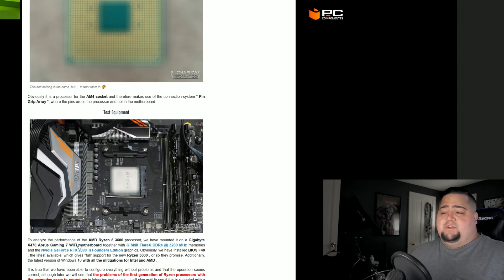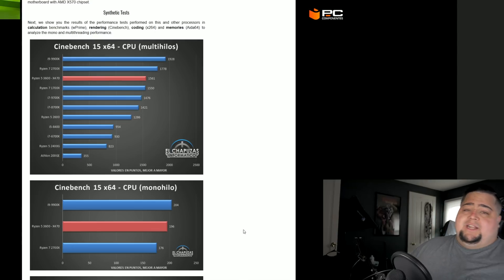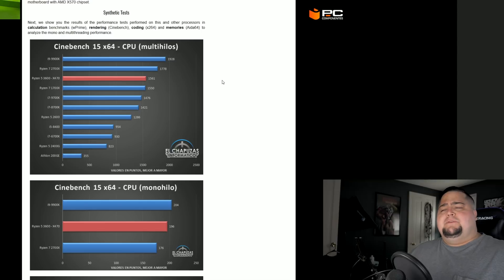He said he was using the Gigabyte x470 Aorus Gaming 7 Wi-Fi motherboard, along with G.Skill Flare X DDR4 at 3200 megahertz, and an NVIDIA RTX 2080 Ti Founder's Edition for all of his testing. Coming down to some of the first tests — the synthetic tests — we can use these for a good comparison with other CPUs, although his selection of CPUs is kind of questionable at best, but he's just testing based on what he has.